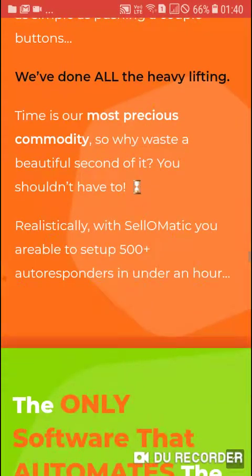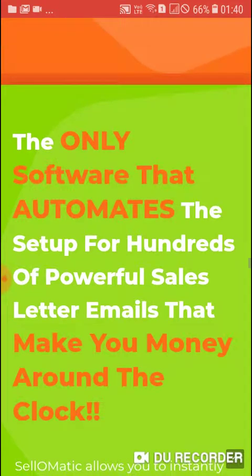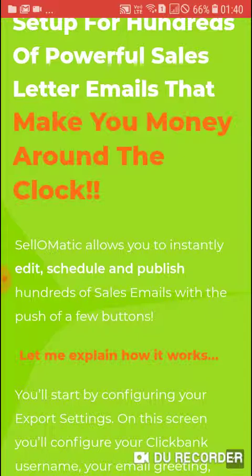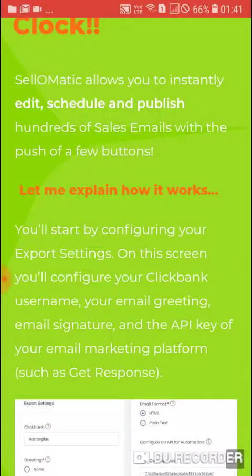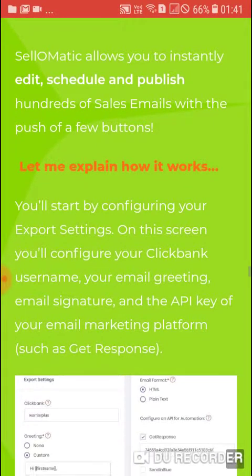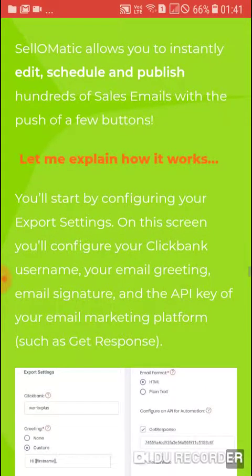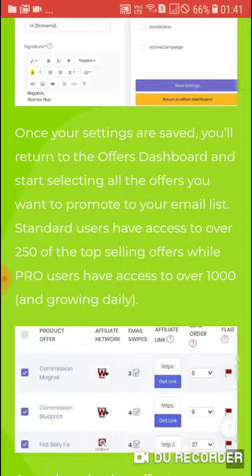With Sale-O-Matic you are able to set up 500-plus autoresponders in under an hour — the only software that automates setup for hundreds of powerful sales emails that make you money around the clock. You will start by configuring your export settings, where you configure your ClickBank username, email greeting, email signature, and the API key of your email marketing platform such as GetResponse. Once your settings are saved, you return to the offers dashboard and start selecting offers.